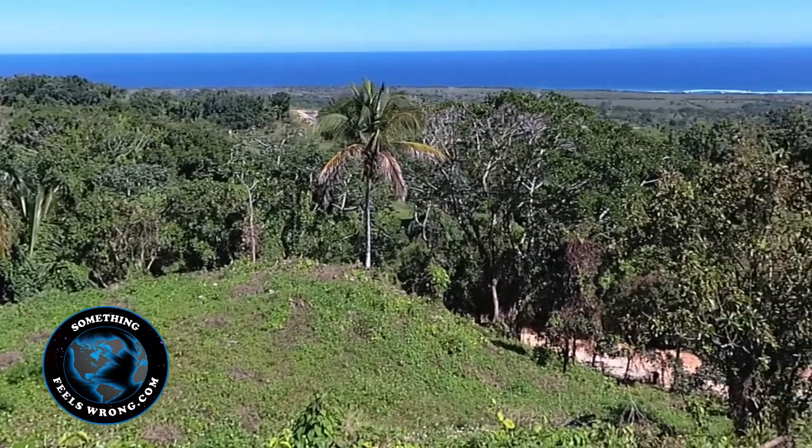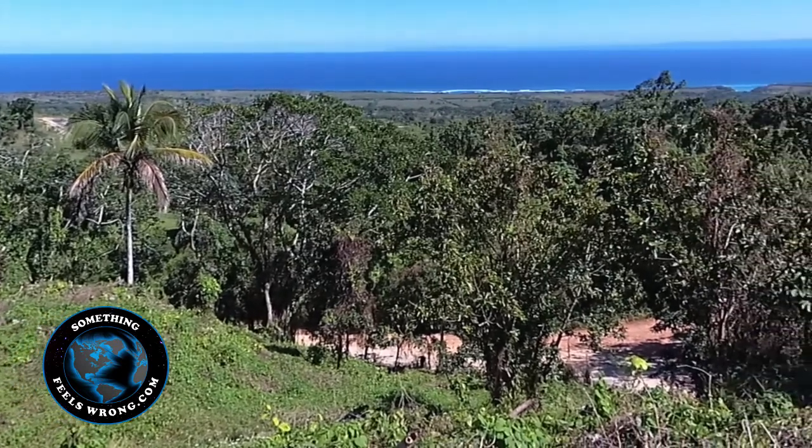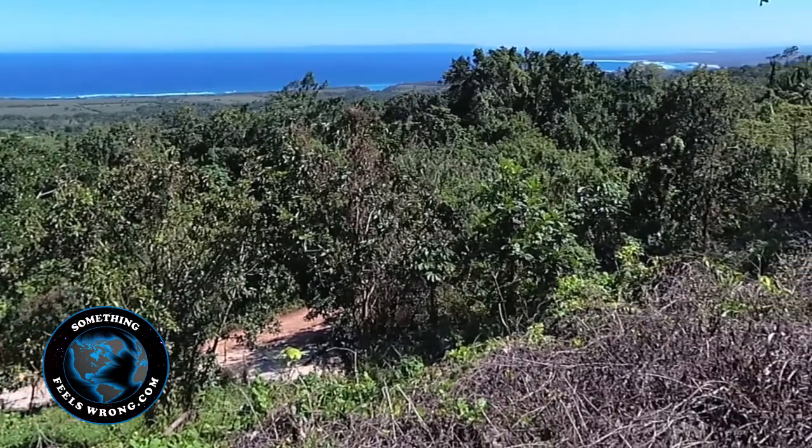So enjoy the video. It is a stellar piece of property — very affordable. Come and see what our region has to offer. Until next time, this is Barry in DR. We'll talk soon. Bye.